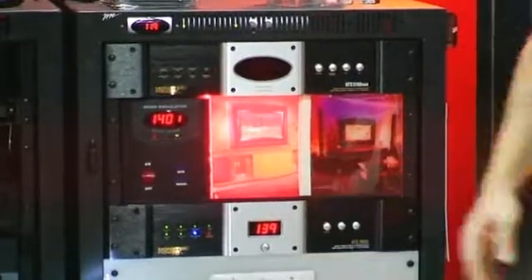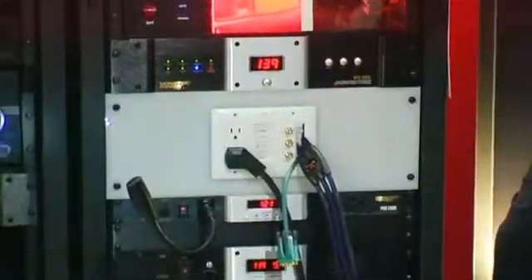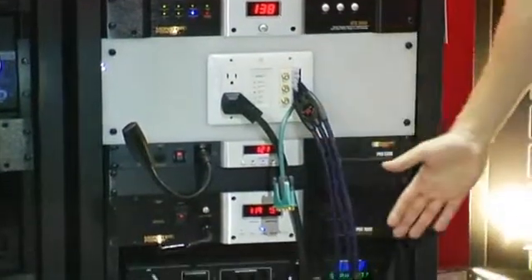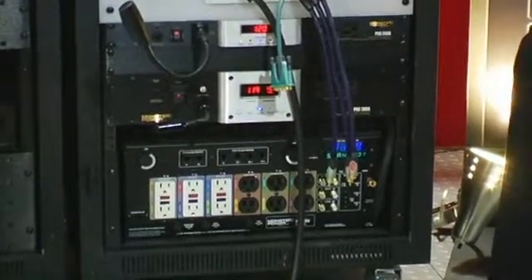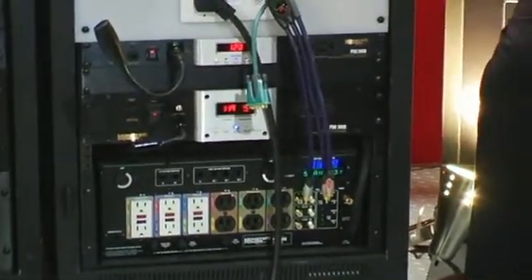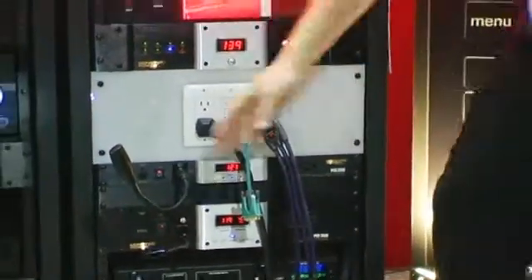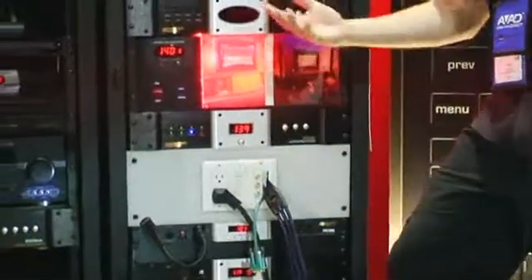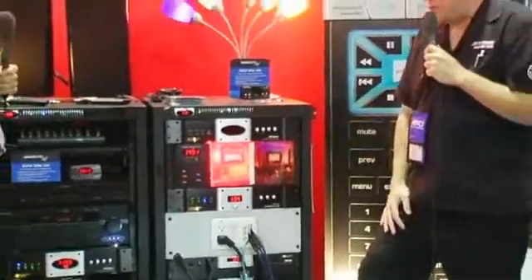We also make custom install devices with lights on the front and the back, so people doing custom installs can see everything they're working on from the back of the unit and even control it from back there. No longer do custom installers have to hold a mag light in their mouth — they can work on the gear with the lights right there. They're cool lights so they don't accidentally burn themselves, and it makes it much easier to put things together.